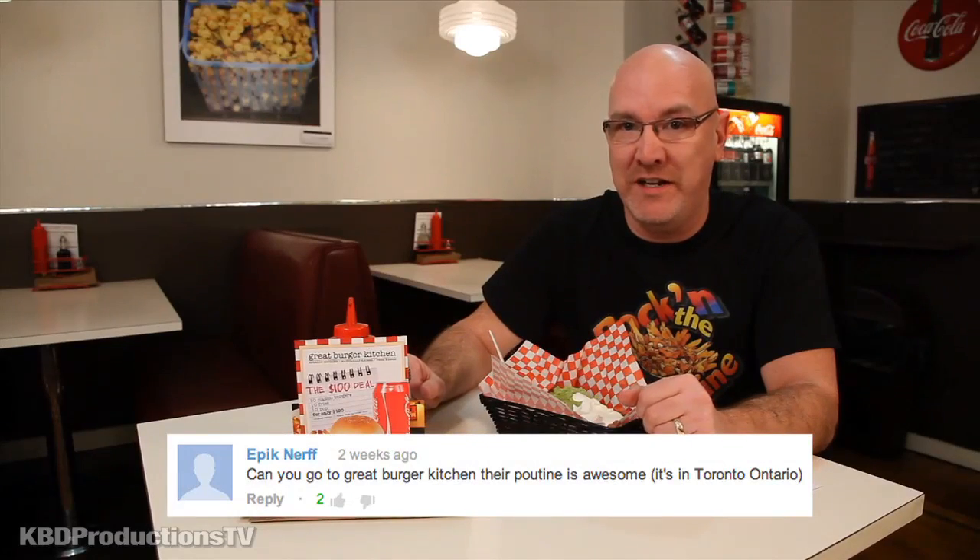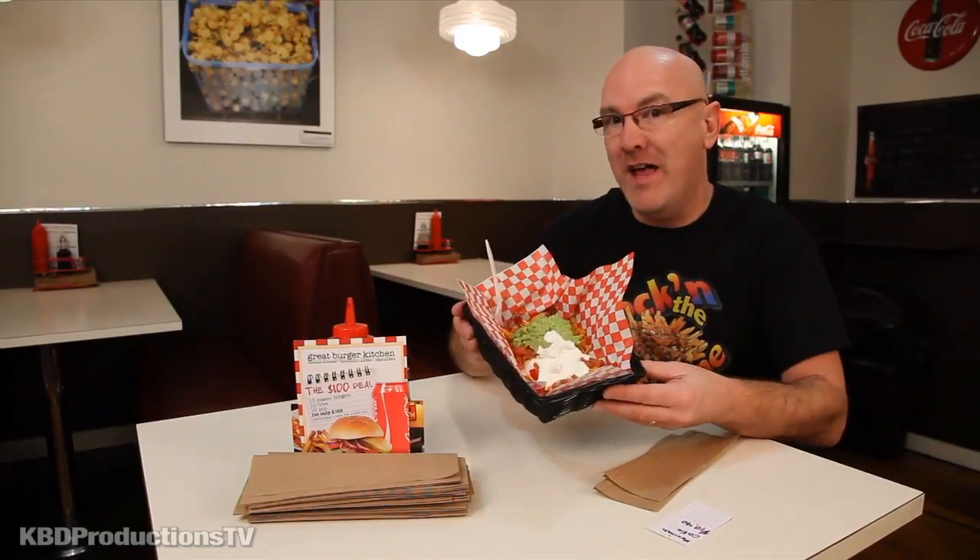They've got a whole bunch of different poutines, so I'm gonna be doing four taste tests altogether. But today I'm just gonna be trying the Mexican poutine, which has guacamole, tomato salsa, cheddar cheese, and sour cream on a bed of nice fries.